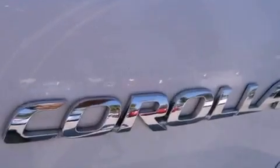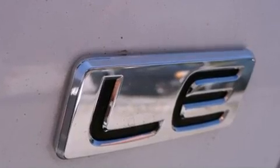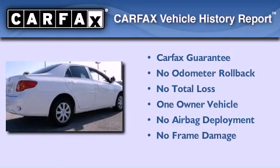With an EPA estimated rating of 35 miles per gallon on the highway, this vehicle does not compromise its fuel efficiency for size, comfort, or fun. This sedan has had only one owner, and it qualifies for the Carfax buy-back guarantee.